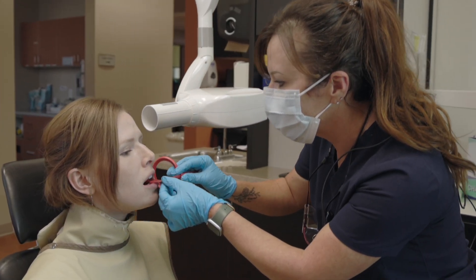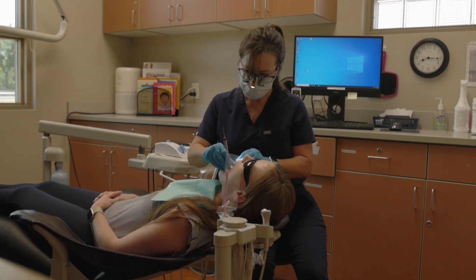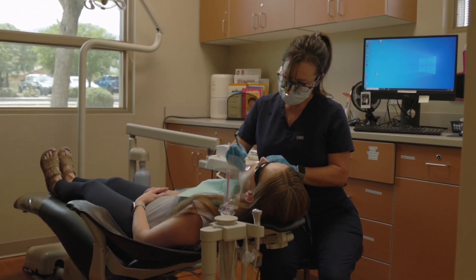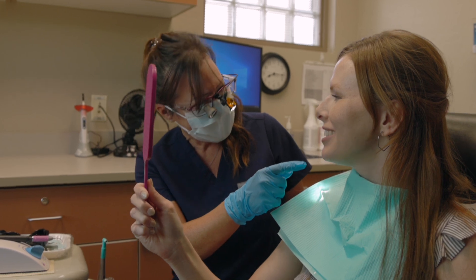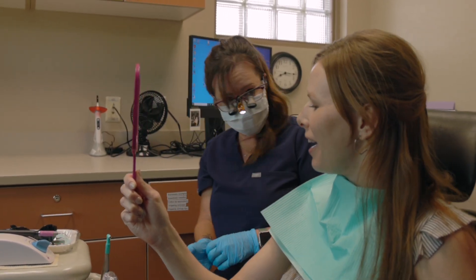As a dental hygienist, one of the main things that I do is clean your teeth. I clean and floss them and then I check everything out to see if you're brushing well and flossing. I also take x-rays and do sterilization and charting. I'm generally one of the people that you'll see when you come to the dentist for a dental checkup — usually the dentist will come in after the dental hygienist has cleaned your teeth.